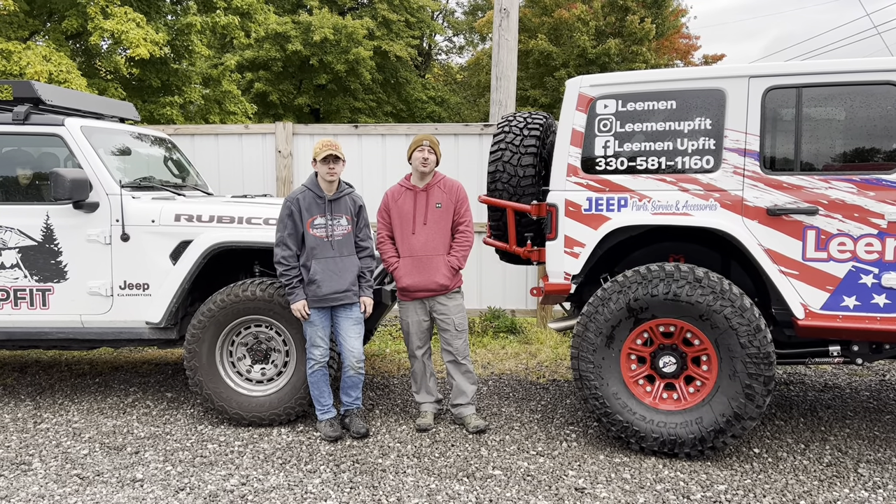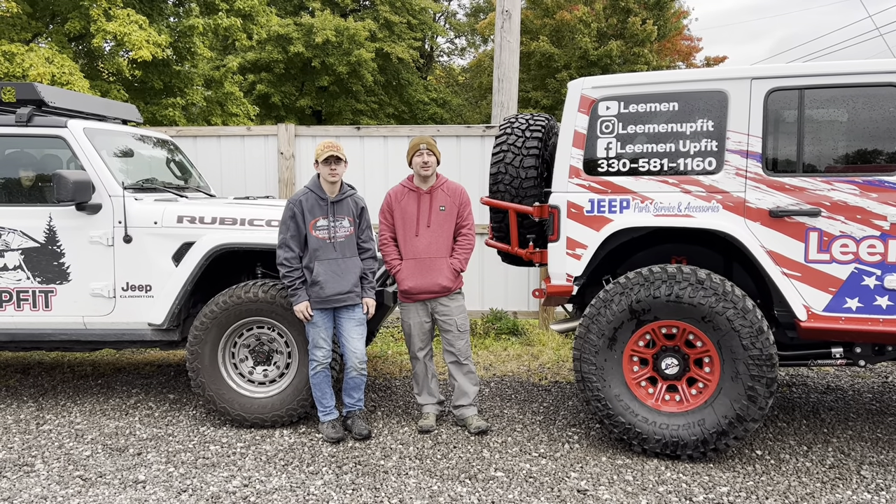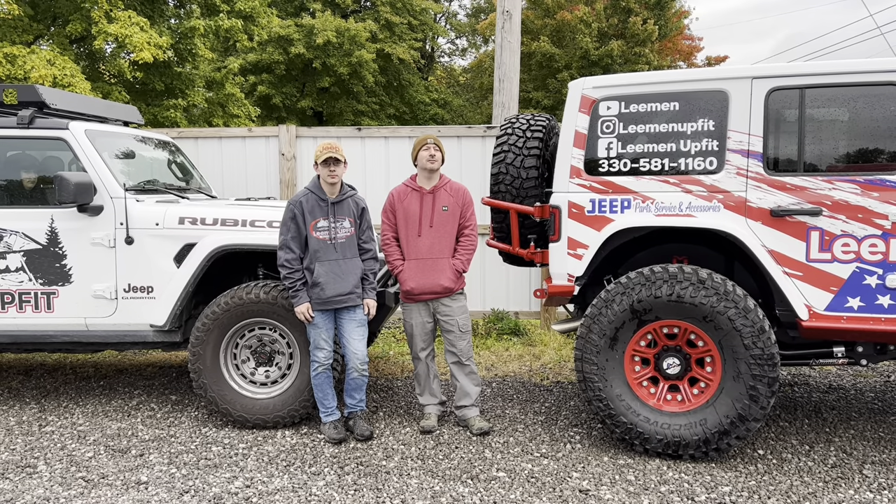Hey everybody, we are headed to Overland Expo East in Virginia — Arrington, Virginia.